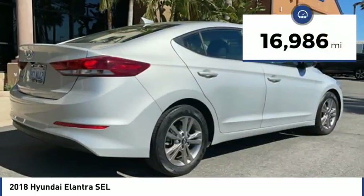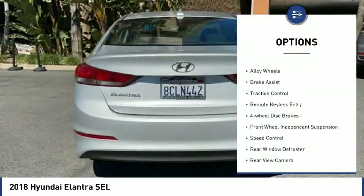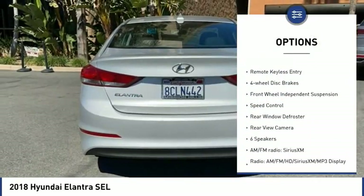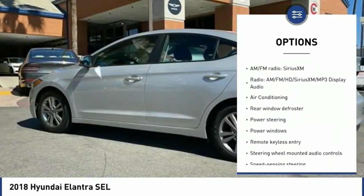This vehicle has less than 20,000 miles. Here are some of this vehicle's great options: electronic stability control, alloy wheels, brake assist, traction control, remote keyless entry, four-wheel disc brakes.